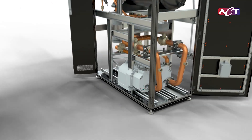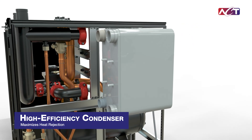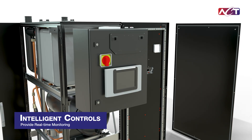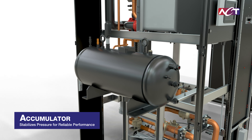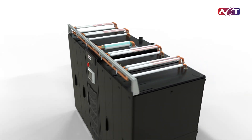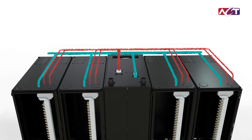Now, let's look inside the CDU. N-plus-1 redundant pumps guarantee continuous operation. A high-efficiency condenser cooled by facility water maximizes heat rejection. Intelligent controls provide real-time monitoring and reliable operation, even in the most dynamic computing environments. An accumulator stabilizes pressure for consistent, reliable performance. Our precision-engineered manifold system seamlessly directs liquid and vapor between the CDU and racks, minimizing pressure drops and maximizing flow rates for optimal cooling.